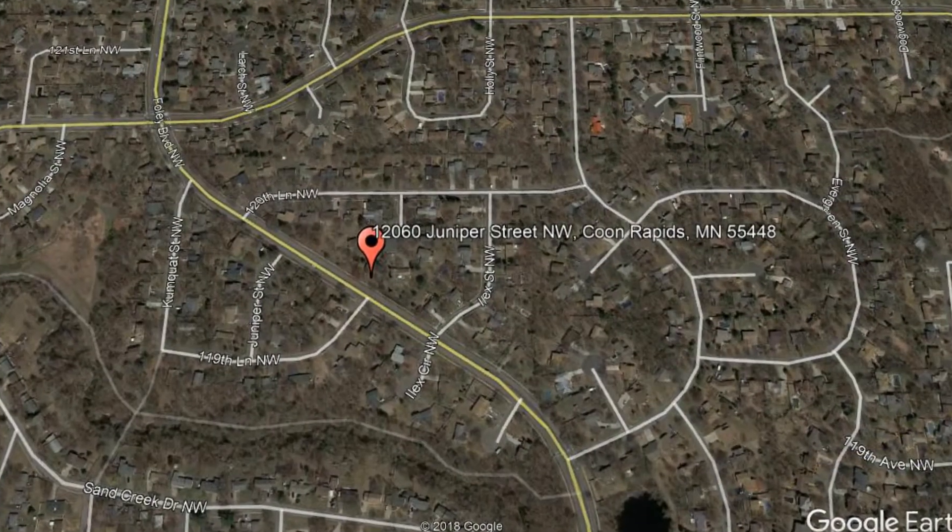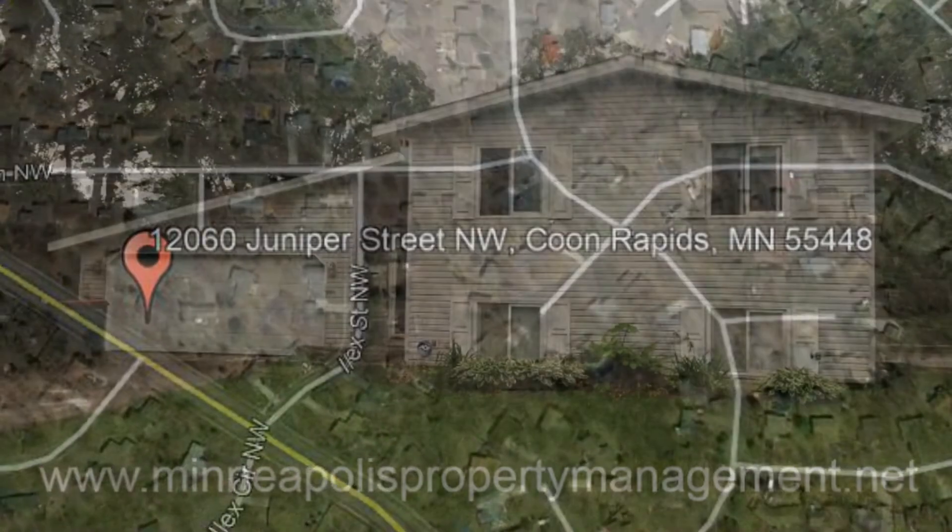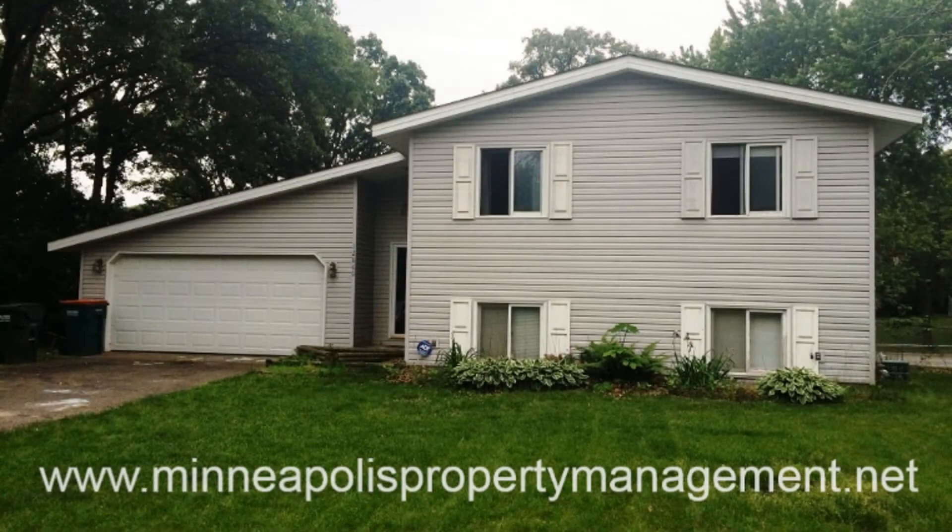12060 Juniper Street, Northwest, Coon Rapids, Minnesota. This four-bedroom, two-bathroom split-entry home is on a cul-de-sac in the heart of Coon Rapids.